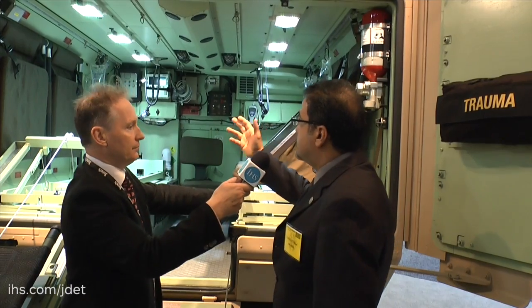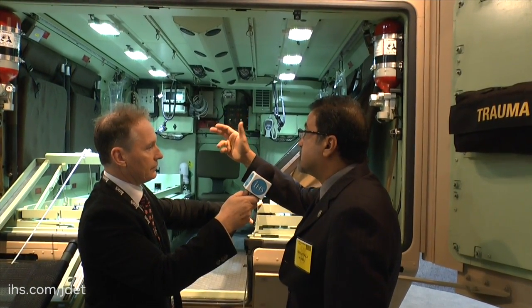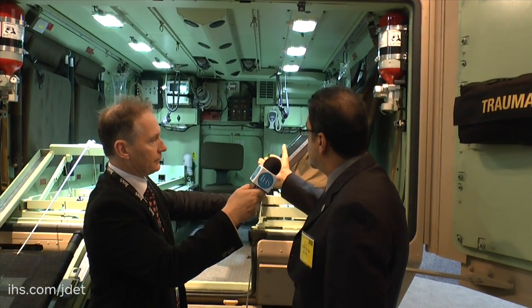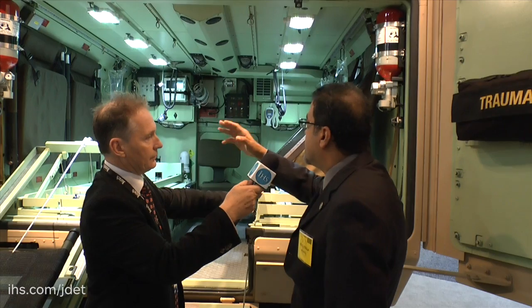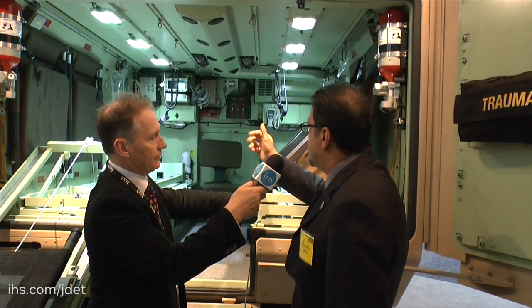Yes, as you see here, these are very much standard. We have 110 and 220 volt outlets that can be utilised for any medical equipment needed by the medics. In addition, you have a target light that can aim at the patient, and we have a track that we can hang medical medication and such as needed.